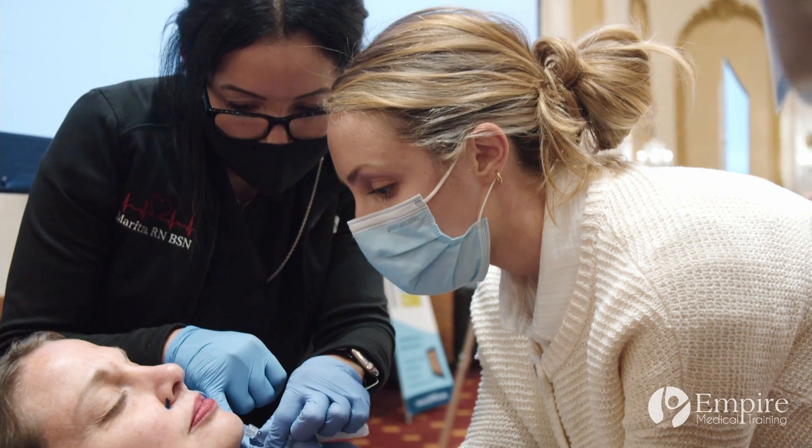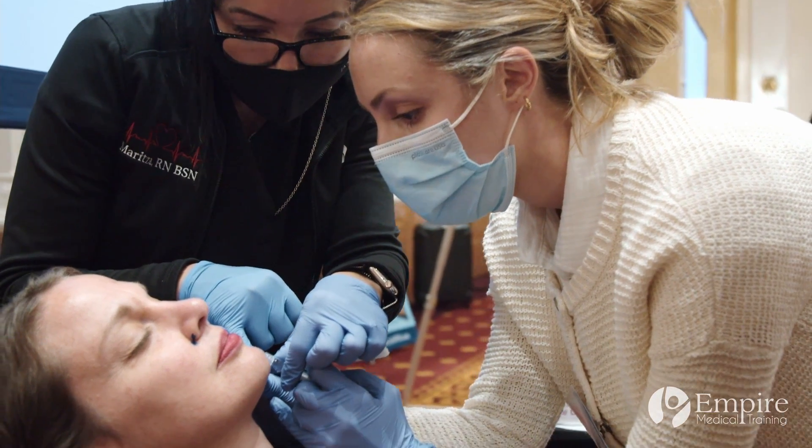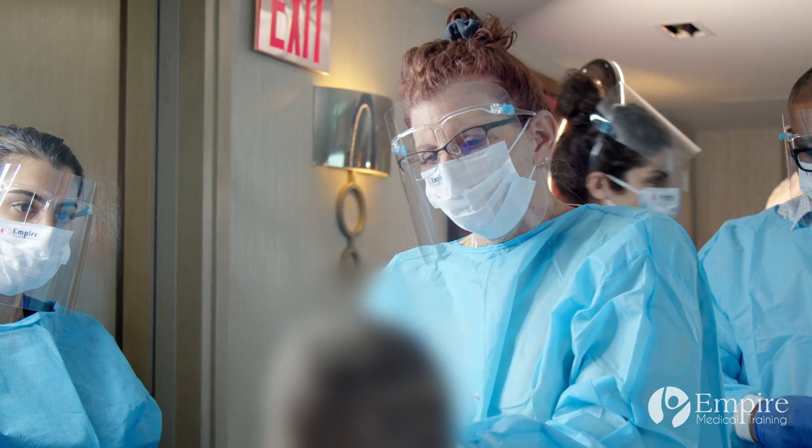I just took the facial anatomy cadaver course. It was an excellent review of everything I learned in medical school, tied into everything I've learned from Empire Medical Training for my aesthetic career. It really helped to put everything together and it's a great benefit to my career.